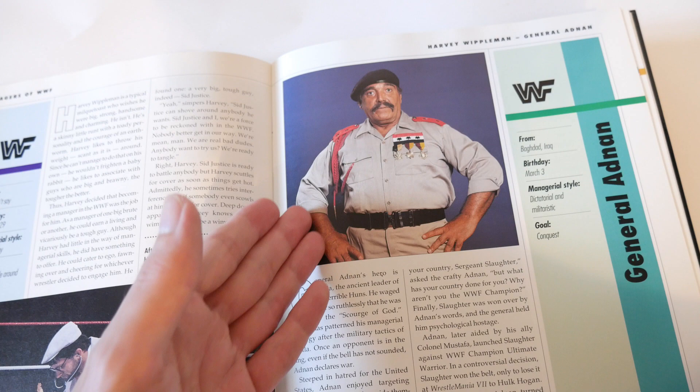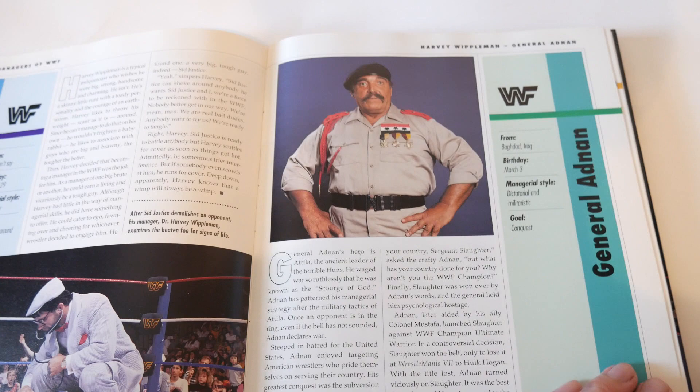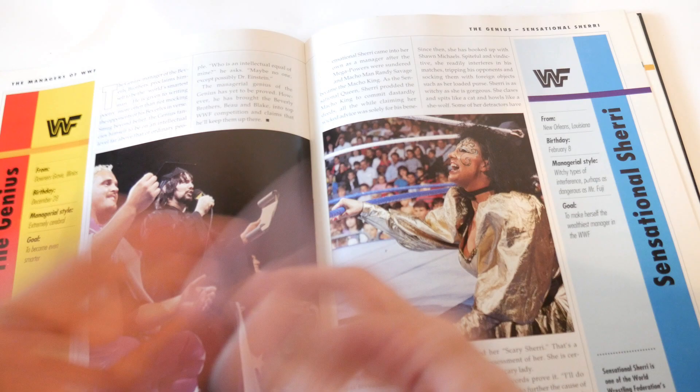General Adnan - he gets a good photo, look at this. Probably would have made it a little bigger but it's not too small - he gets a good profile photo for one page. The Genius doesn't get a good photo - he's with the Beverly Brothers, facing away, which is a very weird choice. Sensational Sherry doesn't get a good photo either for one page - she looks much better here facing the camera than in the chosen photo. They should have switched those pictures around.